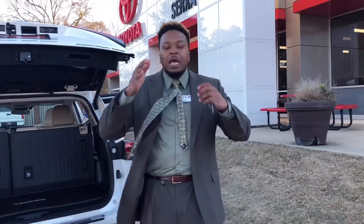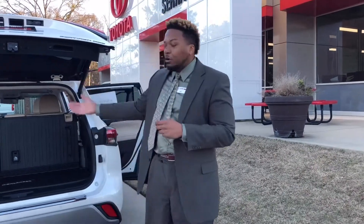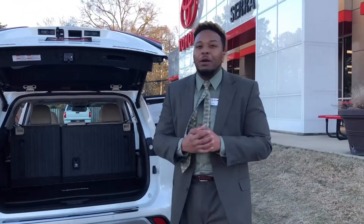We can go on and on about this vehicle. I understand you guys have a trade — it is my job to maximize your profits, putting as much money as possible into your trade as well as giving you a great deal on mine. That's when I know I've earned your business.